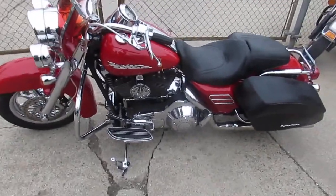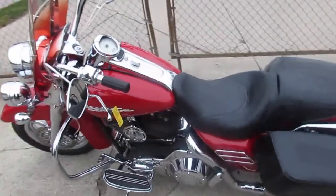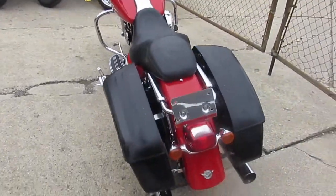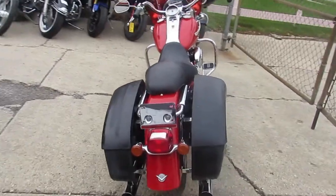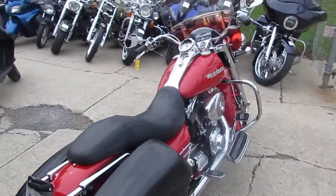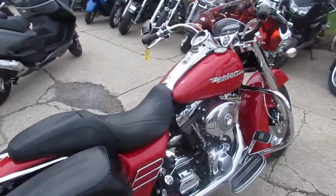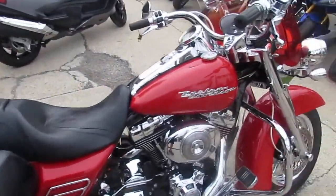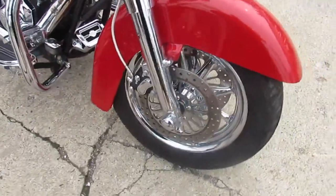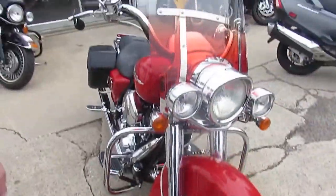One good-looking Harley we got here at Approval Powersports. We got over 300 used Harleys right now, over 500 used bikes in our showroom, and a lot of riding season left. The one we're doing the video on is a 2004 Road King — we got this thing priced at $7,500. Let's talk about it a little bit: this thing is loaded up with all the extras.